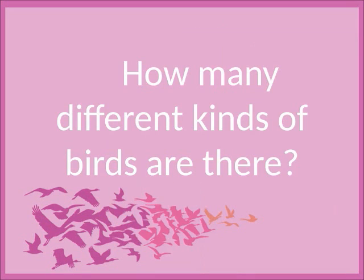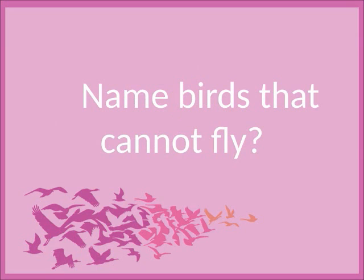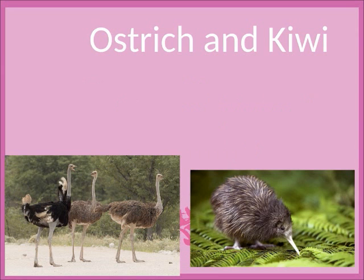How many different kinds of birds are there? Ten thousand. Name birds that cannot fly. Ostrich and kiwi.